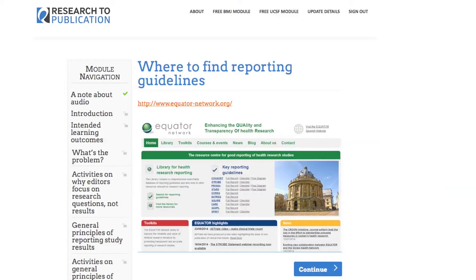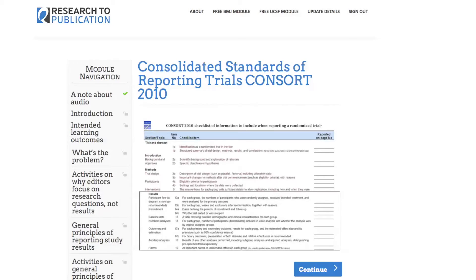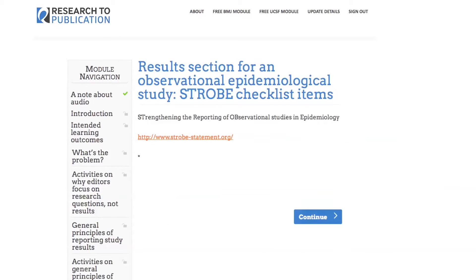That's why Research to Publication takes you all the way from developing research questions to choosing the right method, through to writing papers very clearly and following the guidelines that help you report each kind of study design fully and transparently. What's in Research to Publication is a synthesis of best practice, internationally accepted guidelines on how to do research and how to write it up and publish it ethically.